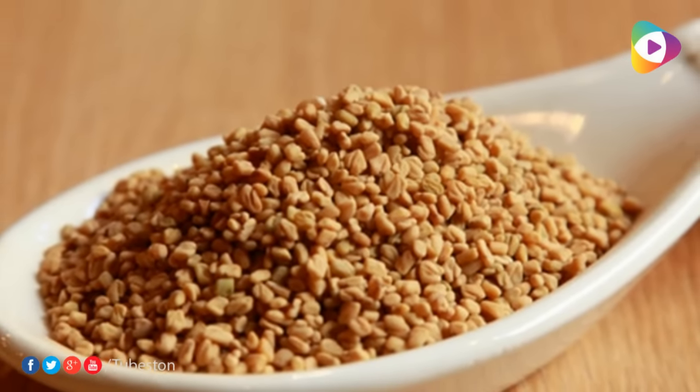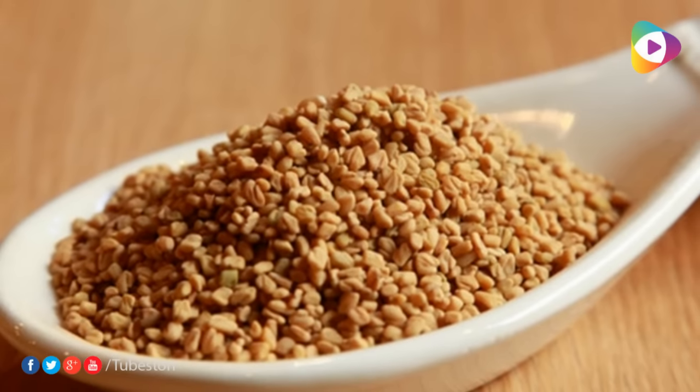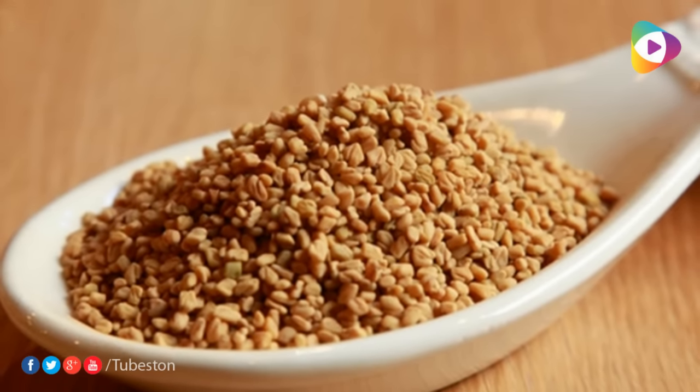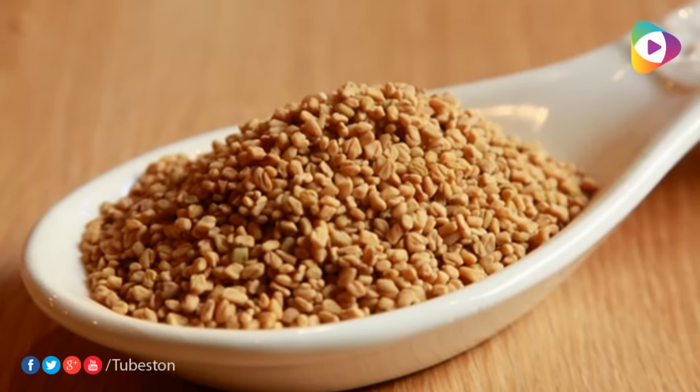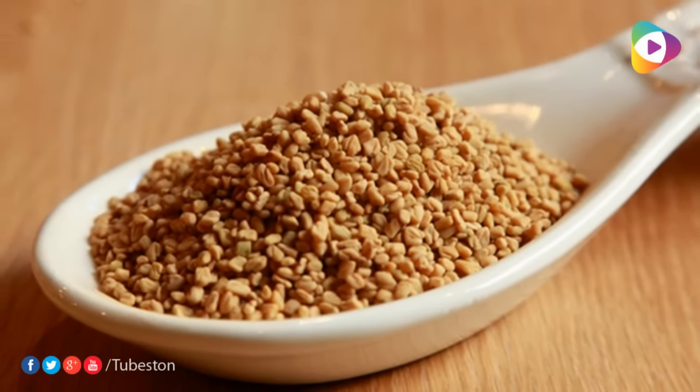Galactomannan, a heteropolysaccharide which is water soluble and found in methi seeds, helps in curbing appetite and makes you feel full, and in the process aids you in avoiding intake of extra calories.